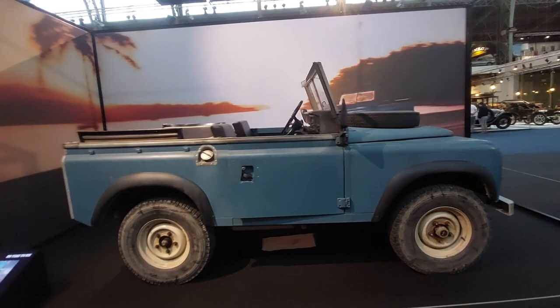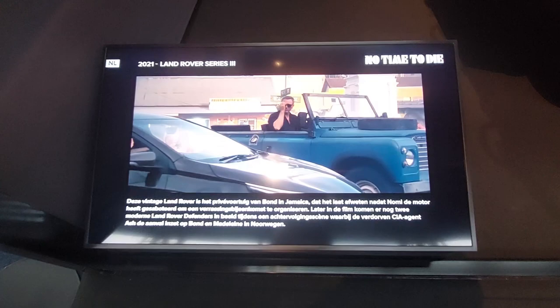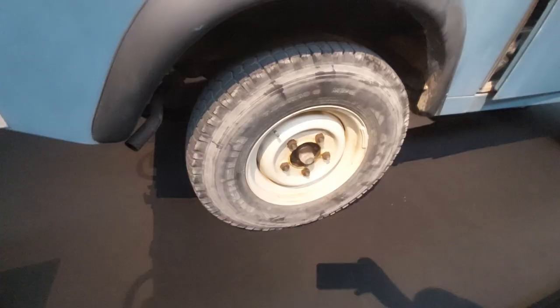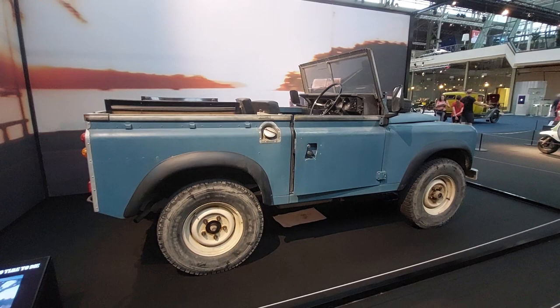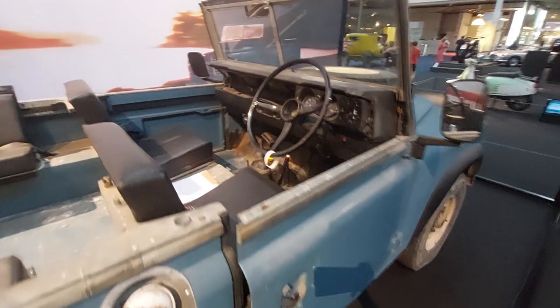My favorite Bond car recently was the Maserati Shamal in the most recent film — I love that car. This one was in Jamaica and broke down in the movie, so that was its role. I love the full convertible though. Right-hand drive, kind of a personnel carrier configuration — showing you the interior.